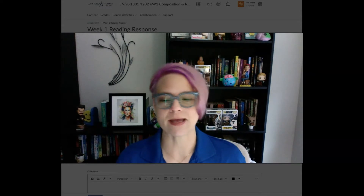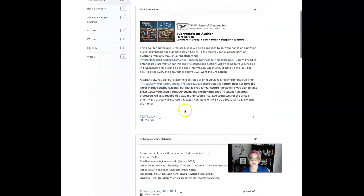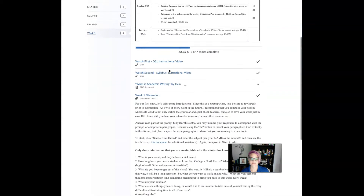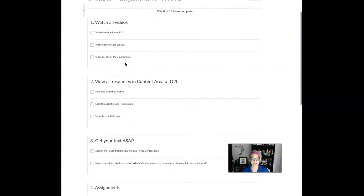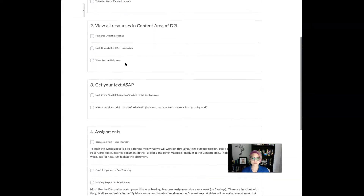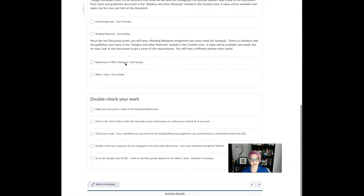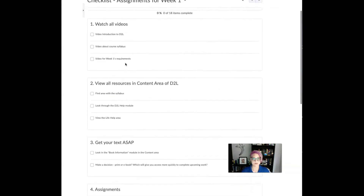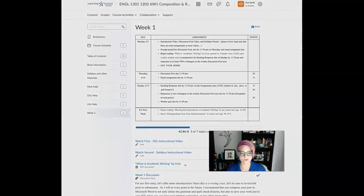One last thing for this week: if you scroll down in week one, I've put a checklist there so you can make sure you've done everything for this week. I'm not going to do this every single week, but the first week is a lot, so it gives you a chance to double-check everything. There's no grade associated with the checklist — it's just something that might be a little bit helpful since it can be overwhelming.